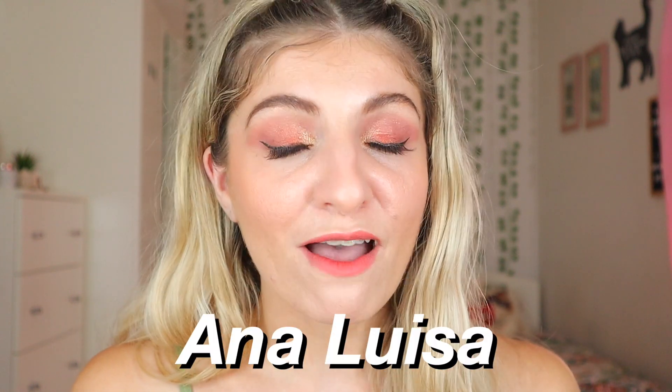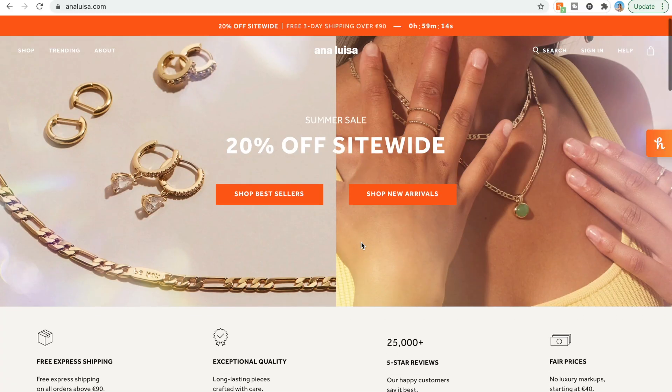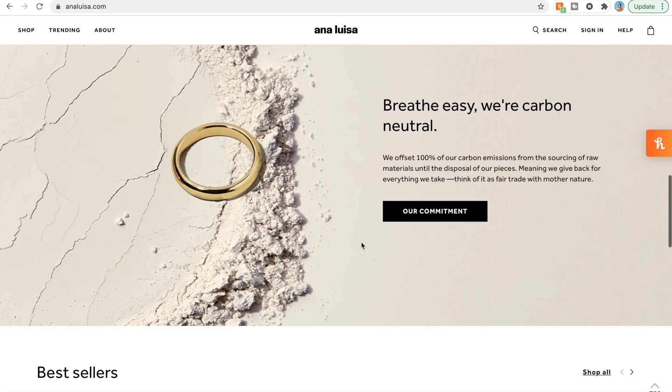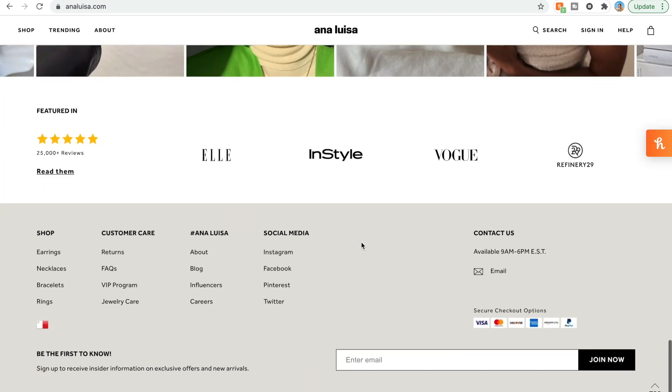Before we start our vlog today, I wish to dedicate some minutes to Ana Luisa. Ana Luisa are a jewellery brand based in the US and they sell a multitude of jewellery pieces. They also use recycled material whenever possible and they basically create sustainably crafted pieces.